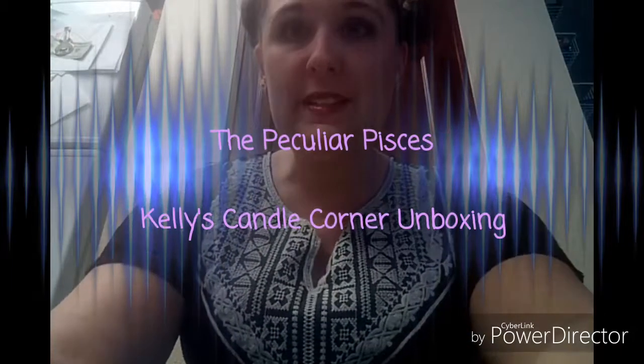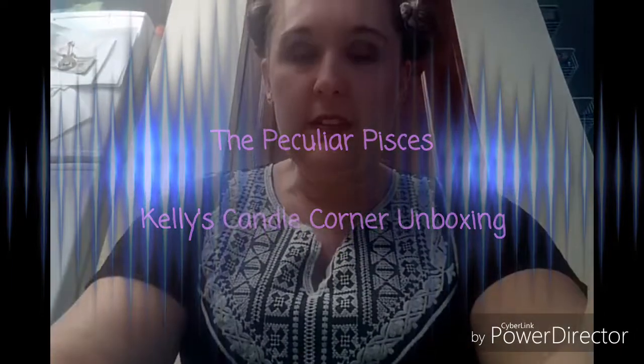Hi! Peculiar Pisces here and I have a wax unboxing. I sort of already opened it because my mailman is kind of a jerk and I don't know when he delivered it, so I wanted to make sure that everything was in one piece and wasn't melted.